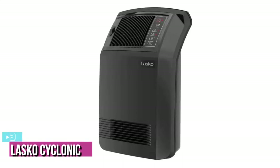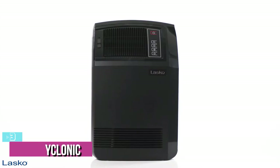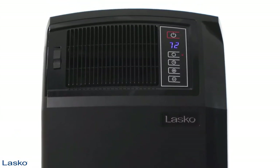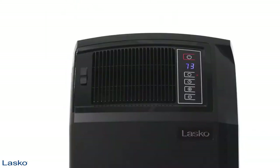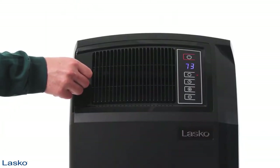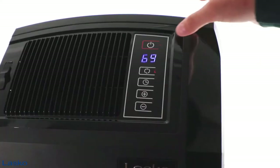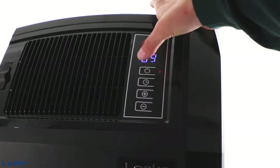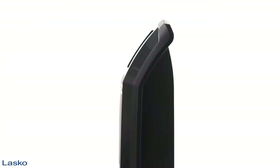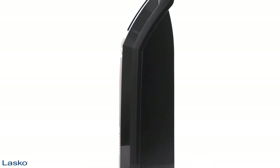At number 3, we have the Lasko Cyclonic Digital Ceramic Heater. This is a full-size space heater that takes up minimal space and delivers an effective dose of warmth — and it's the model we recommend for those looking for a space heater for their bedroom. At 23.23 inches tall by 15.65 inches wide by 7.65 inches deep and weighing 10.8 pounds, it's a full-size floor model, but it is surprisingly lightweight, so it's easy to move around from room to room.